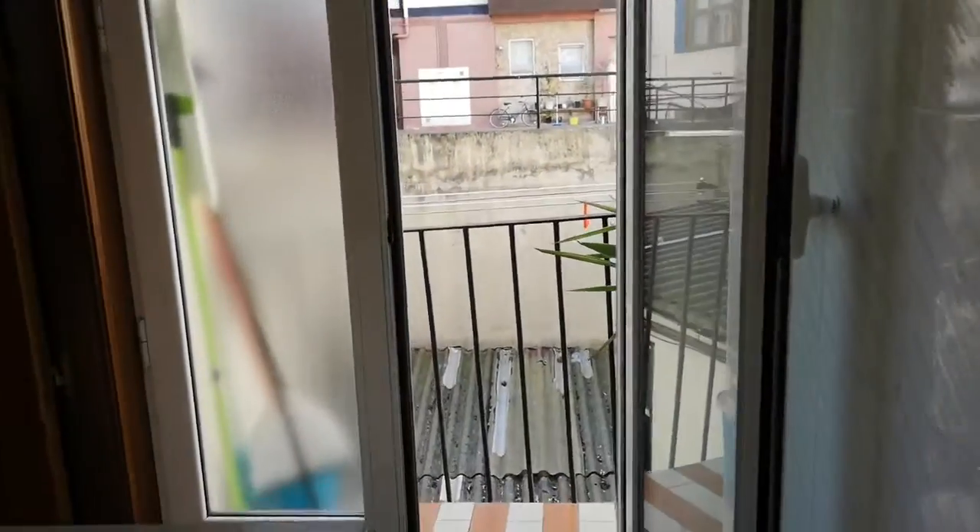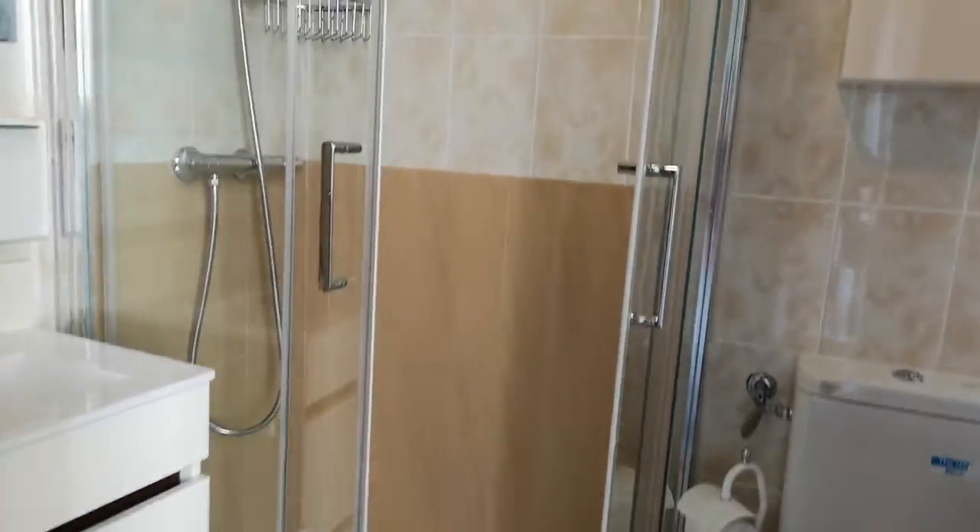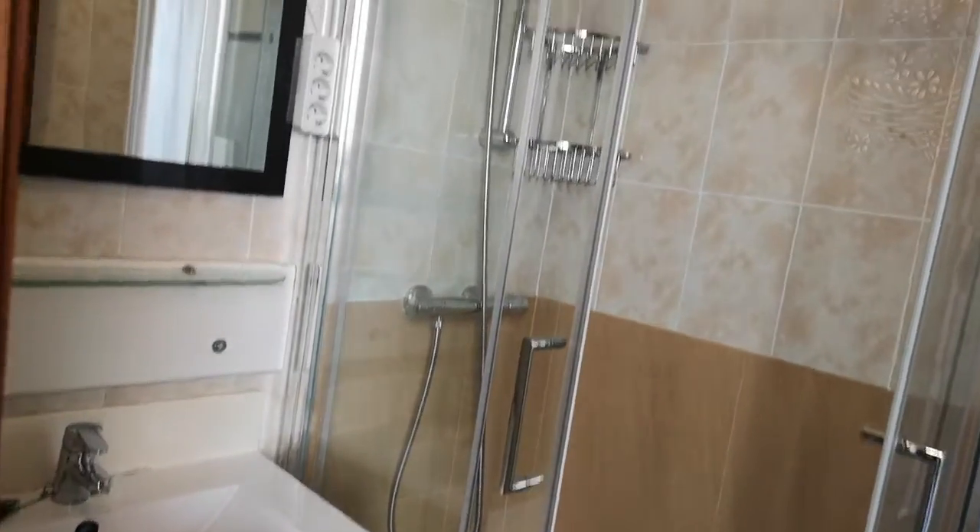Another balcony, and here is the bathroom, with a shower and the mirror too.